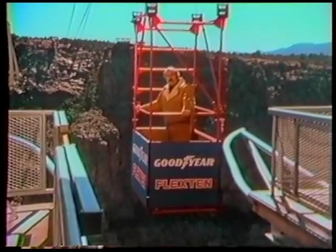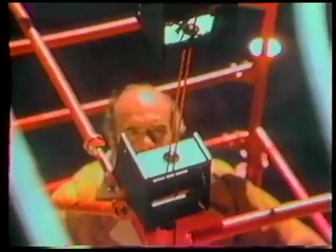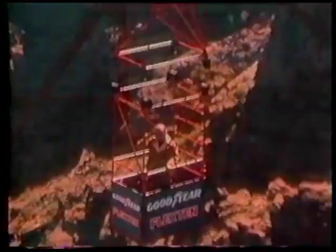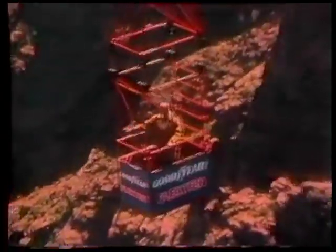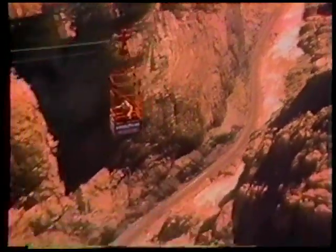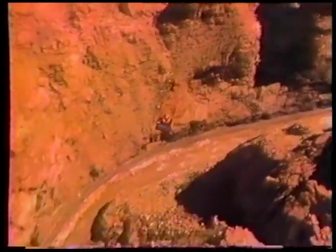I'm going to ride in this cable car, suspended by cable made from Flex 10 tire cord over Royal Gorge. Tire cord is the main reinforcing agent in a tire. Tensile strength is only one of many performance properties in a tire, but it's one of the most important. Flex 10, a Goodyear exclusive, was developed from a man-made aramid fiber that is pound for pound stronger than steel.